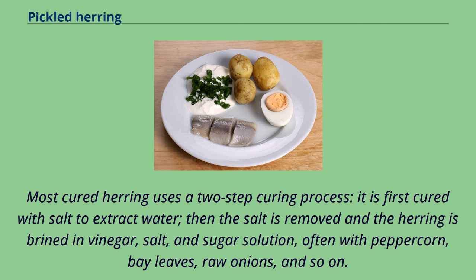Most cured herring uses a two-step curing process: it is first cured with salt to extract water, then the salt is removed and the herring is brined in vinegar, salt, and sugar solution, often with peppercorn, bay leaves, raw onions, and so on.